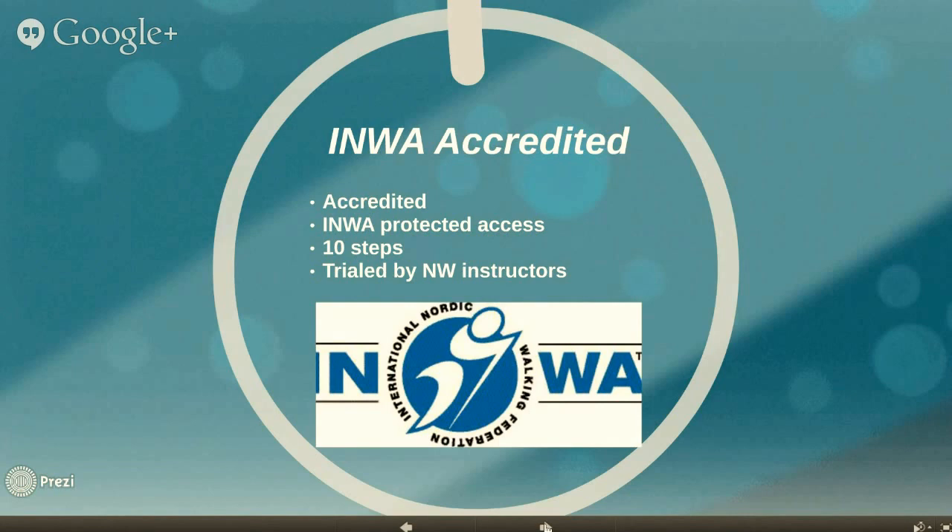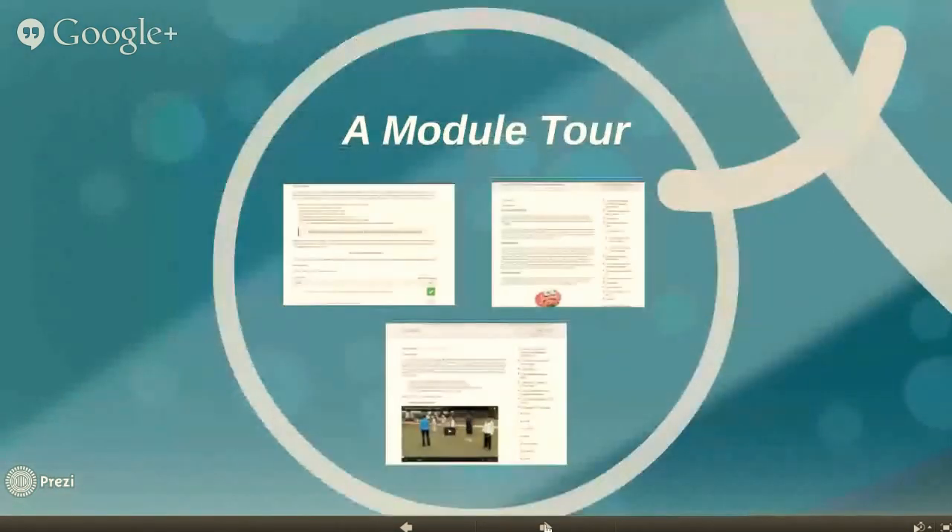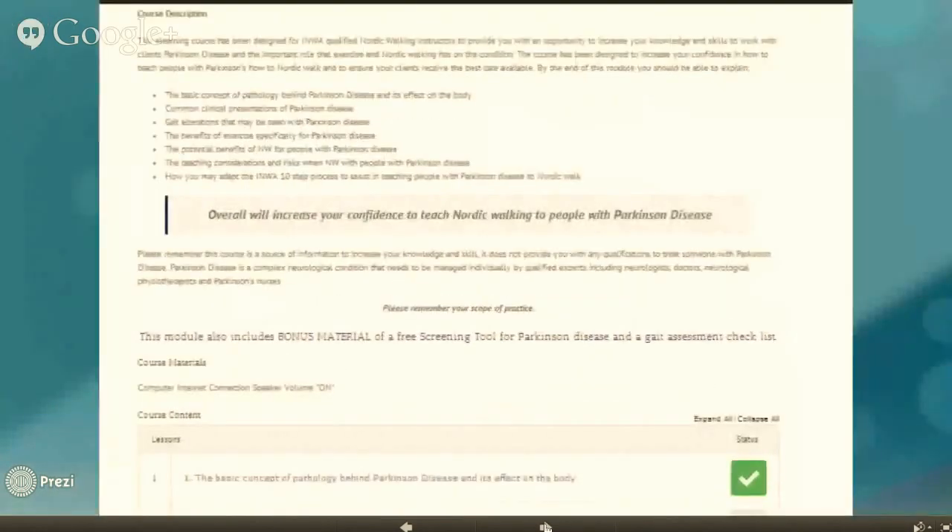The e-learning modules have been trialled by several Nordic Walking instructors whose feedback has been implemented. The modules are delivered online, are self-paced, and will take approximately 8-10 hours to complete. You will have 6 months to access the modules. The modules are divided into chapters and it's easy to work your way through by marking the complete button as you work through the information.